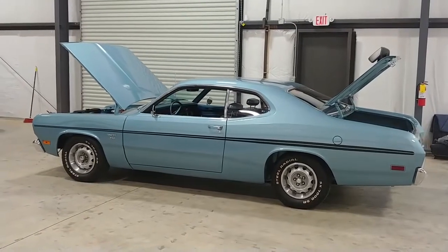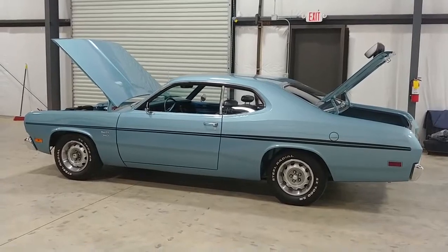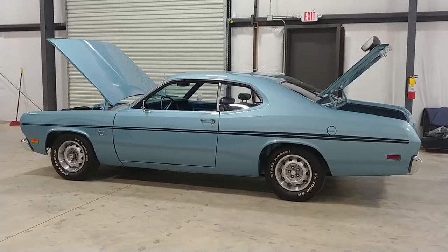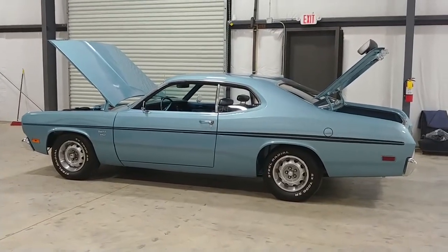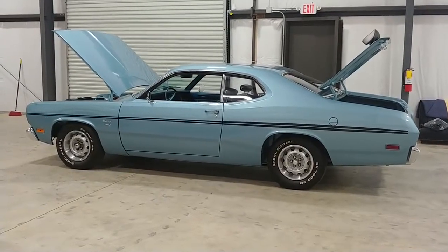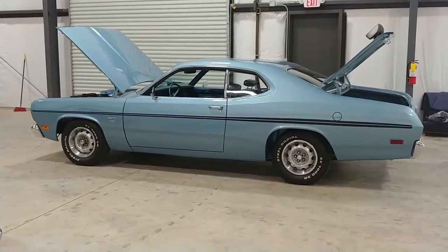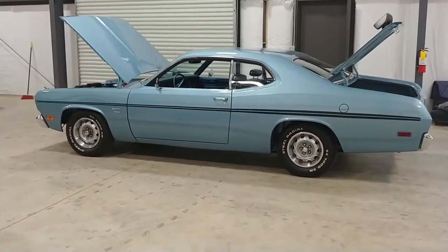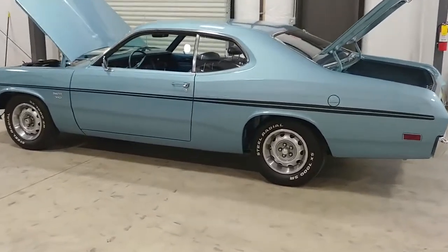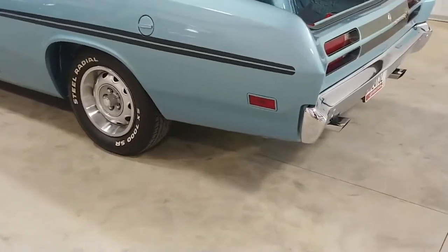Welcome to Georgia, and today we're bringing to you a rotisserie restored, gorgeous old Duster. This was the high performance model for the year — you can see the racing stripe down the side. It's also got the 340 cubic inch V8, the biggest motor they offered in 1970. This particular car was frame-off rotisserie restored; I've got it running because I love the sound of it.